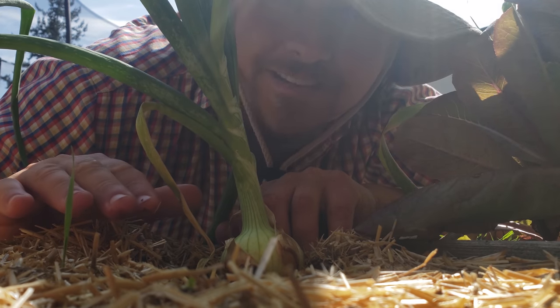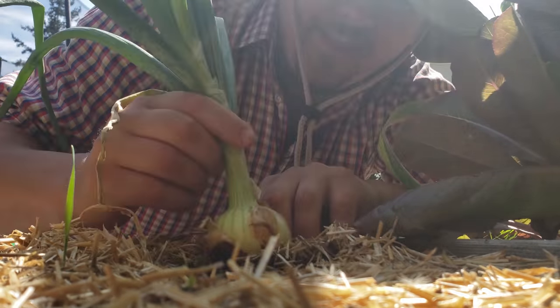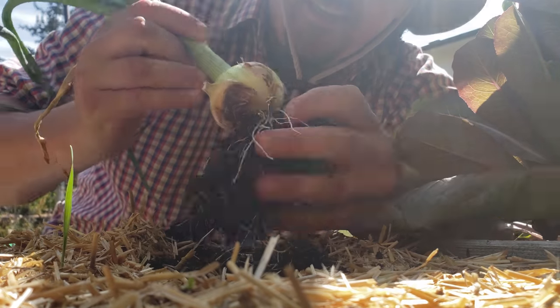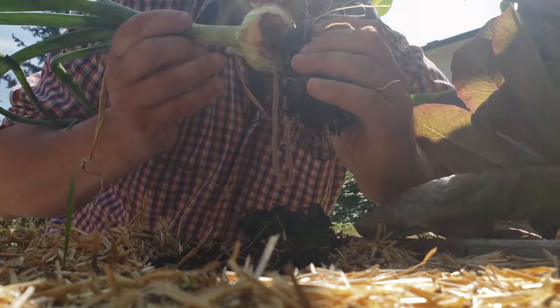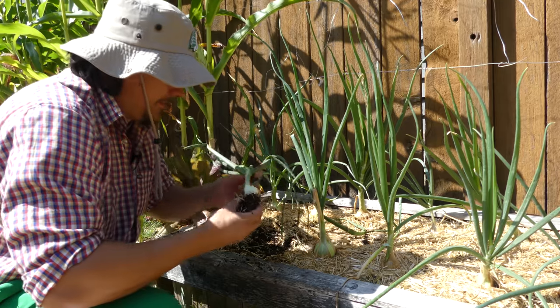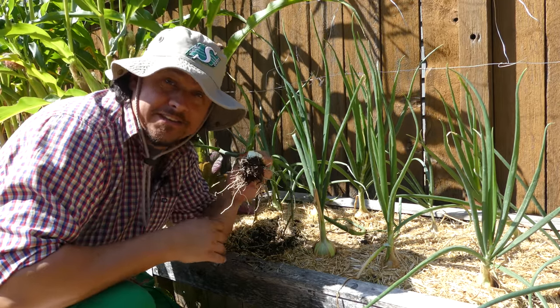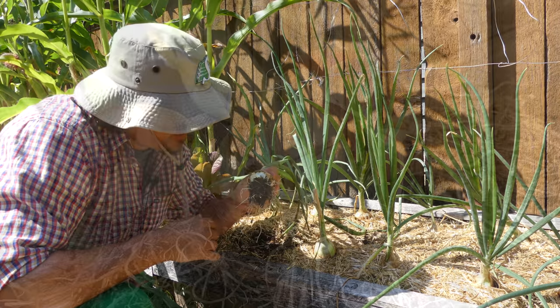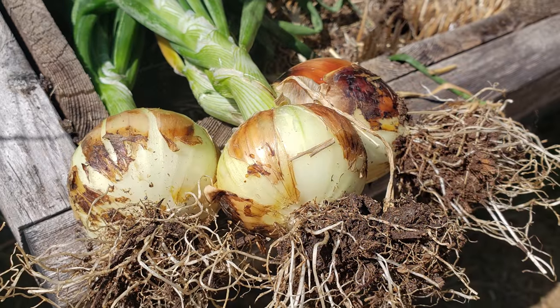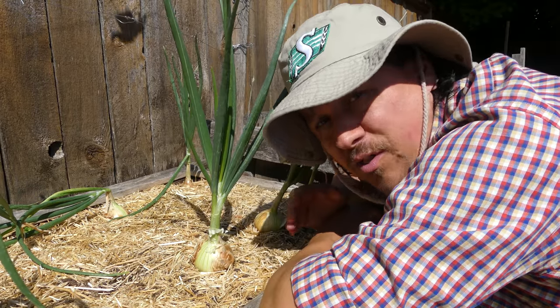Onions are great because they can be harvested at any time. If you need an onion that night for dinner, simply dig one up — even if it's a bit small, it'll still be just as delicious. The window of time when onions can be harvested is quite large, which is nice compared to some all-at-once crops.